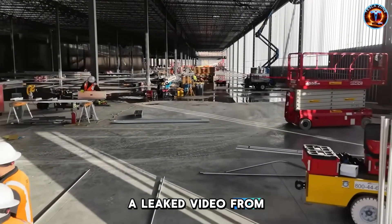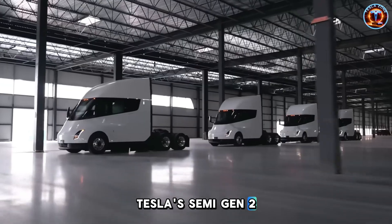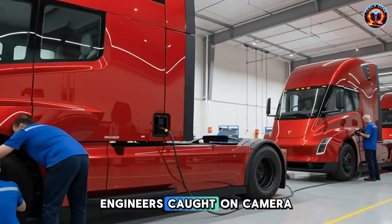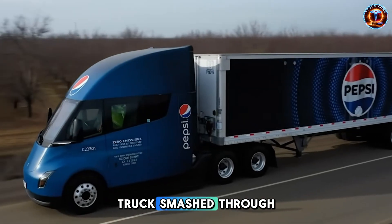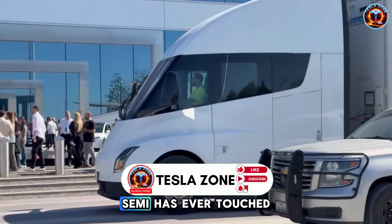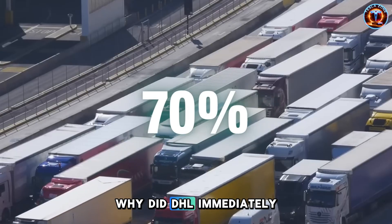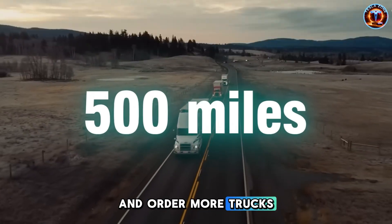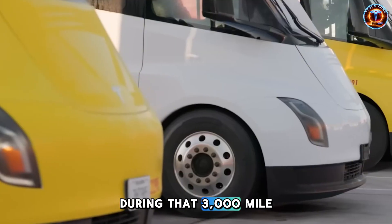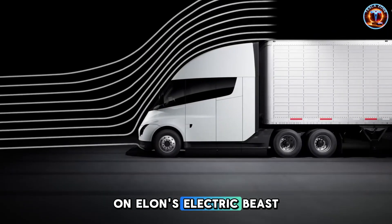A leaked video from Giga Nevada just confirmed what the trucking industry feared most. Tesla's Semi Gen 2 isn't just an upgrade — it's a complete game-changer. Engineers were caught on camera literally cheering as the truck smashed through 1.2 megawatts of charging power, a number no electric semi has ever touched. But here's what nobody's talking about: why did DHL immediately double down and order more trucks after just one test? What did they discover during that 3,000-mile trial that made a logistics giant bet their entire fleet strategy on this electric beast?